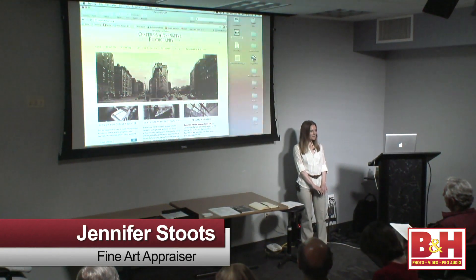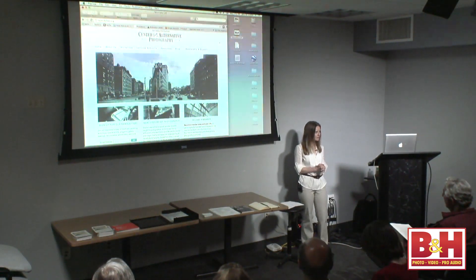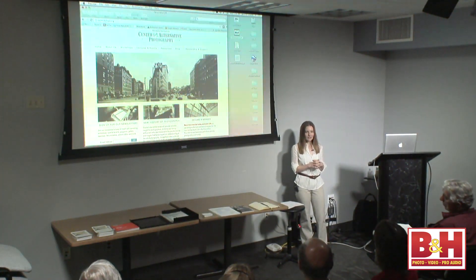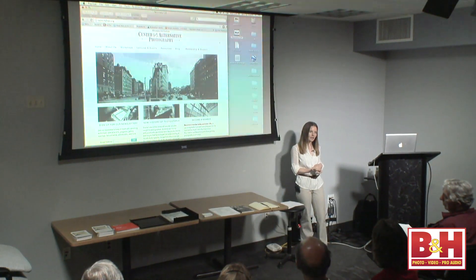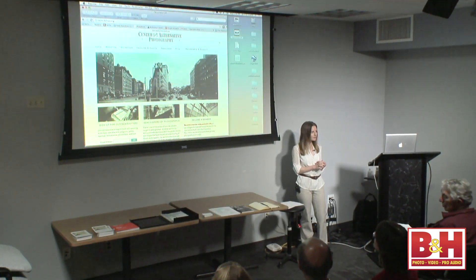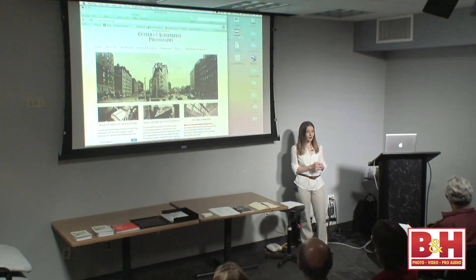Welcome, thank you for having me. I'm a new instructor at the Center for Alternative Photography, which is connected to the Penumbra Foundation, dedicated to photographic education. The Center for Alternative Photography's primary focus is teaching 19th century methods of photography via workshops.